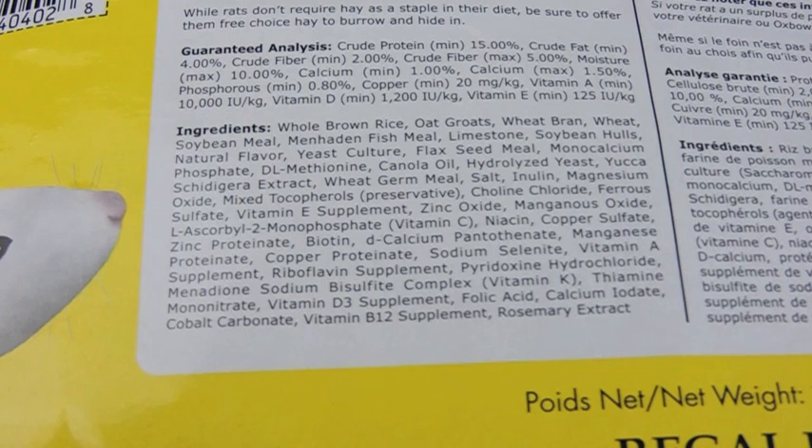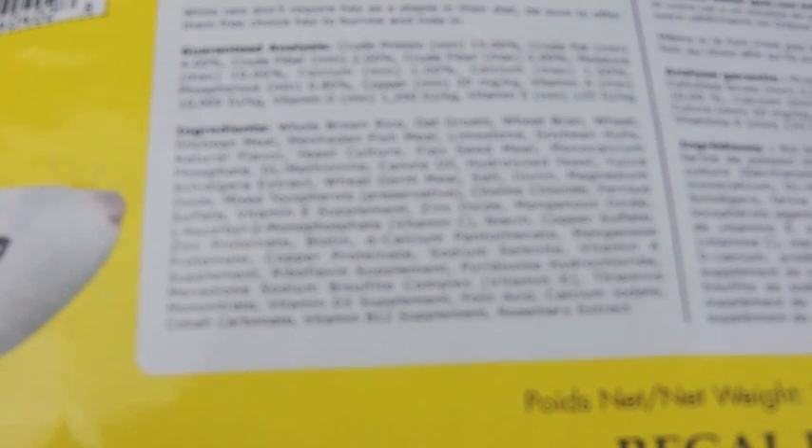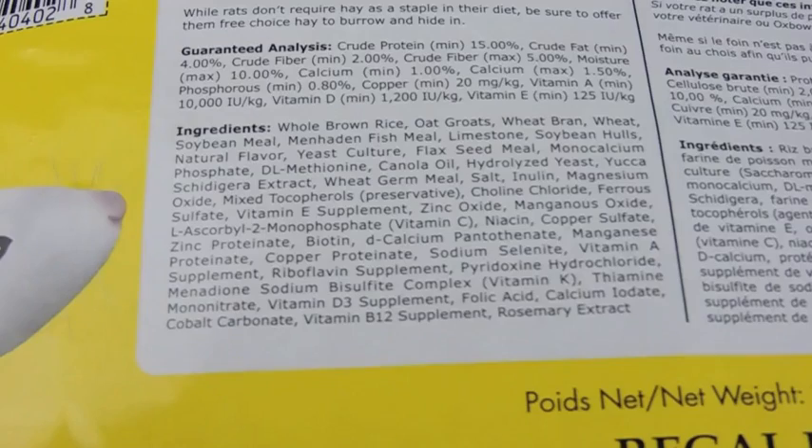That's why I do not feed the young rat and mouse formula to my rats even if they are younger. What I like to do instead is supplement their protein, as I mentioned in my last video. I also have a full video on that which I will link below.